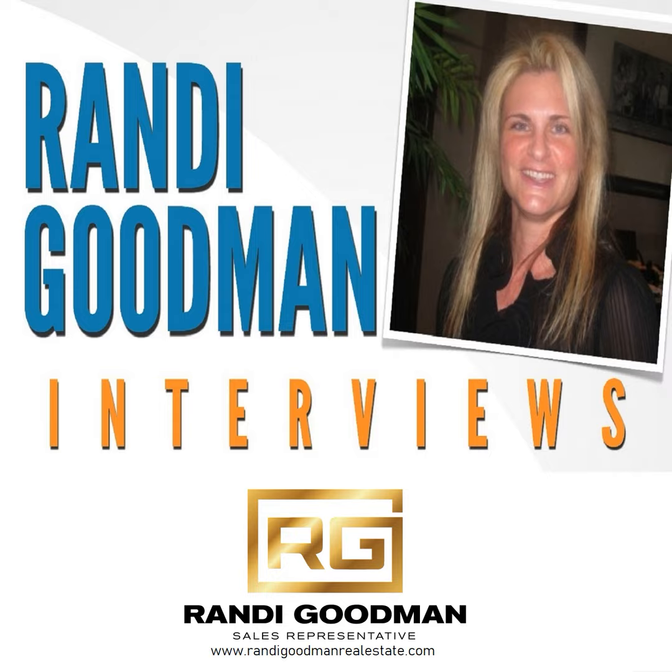Welcome to Park Bench Interviews, hosted by Randy Goodman, Harvey Callis Real Estate, your real estate professional. Get to know our community, our businesses, products, and services that will elevate your life. Please welcome your hostess, Randy Goodman.